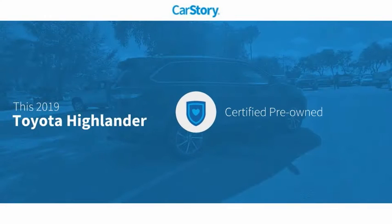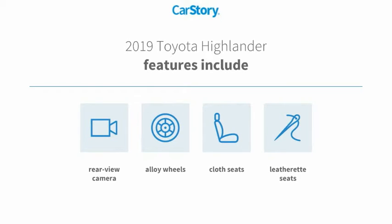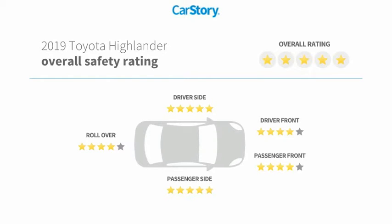Car Story research indicates this vehicle as certified pre-owned. Features also include alloy wheels, cloth seats, rear-view camera, and has been listed as an IIHS Top Safety Pick with these ratings.